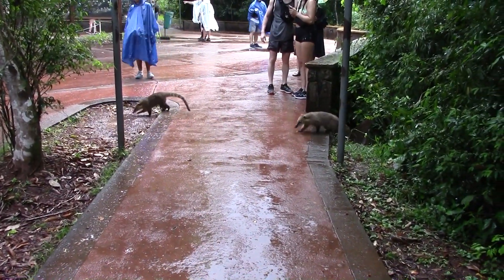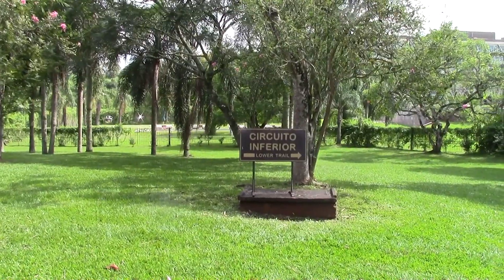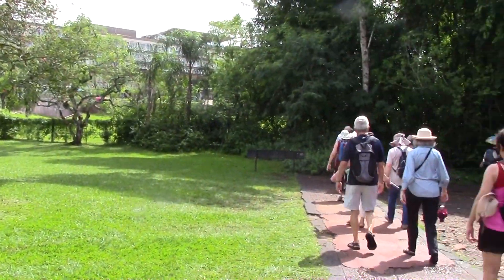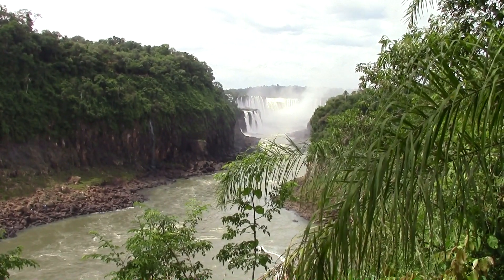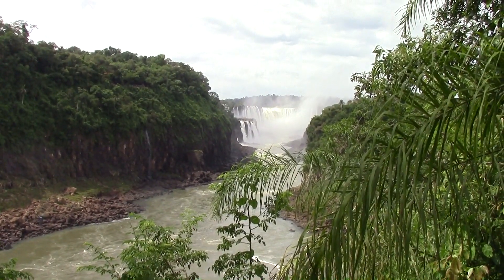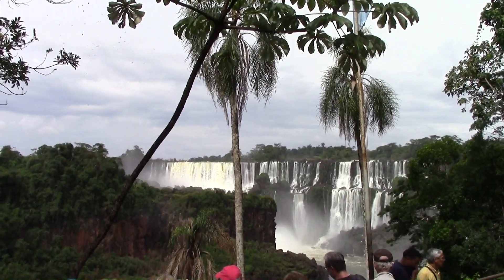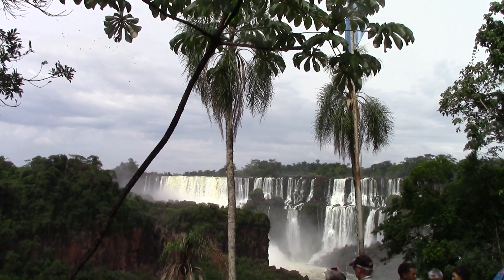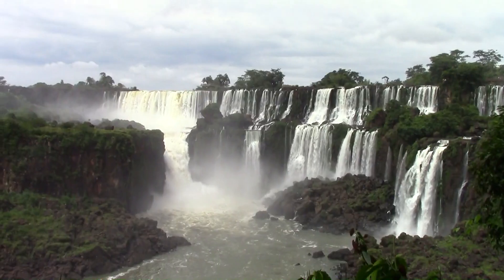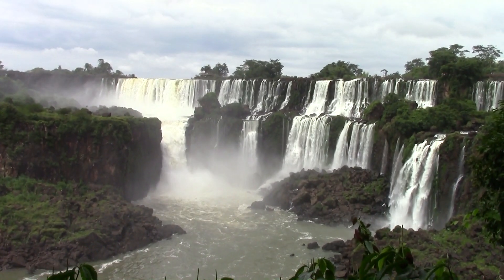Here we essentially have a family of these local critters. Now we head off to the lower area — you saw this on the other side earlier. This is one of the better-than-average views right here. This is one of the more dramatic parts of the falls.